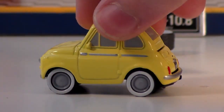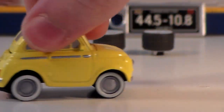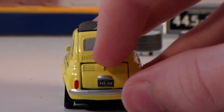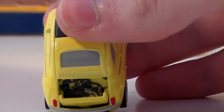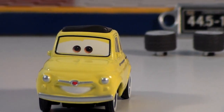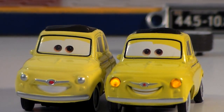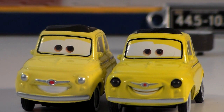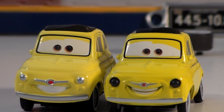Luigi is of course the owner of the Casa de la Tire shop and has really cool details. His trunk can be opened to reveal his engine inside, and he has a very nice smiling expression. Here he is with the other Precision Series Luigi from the set that lights up, and I'm not really sure which one I prefer — there are definitely some things I like better about the light-up one and some things I like better about the single one.